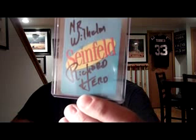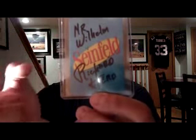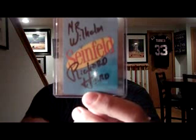Seinfeld card success. Mr. Wilhelm signed this one perfectly this time. I sent him a request to sign one of these Seinfeld playing cards and he signed it on the wrong side, then sent me a letter saying, hey, do you mind sending me a few Seinfeld cards? I also asked him to please try again and sign it the correct way — and he did. Very happy with that. Signed it: Mr. Wilhelm Richard Hurd.